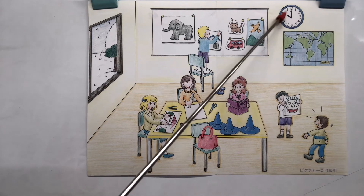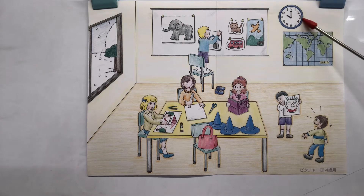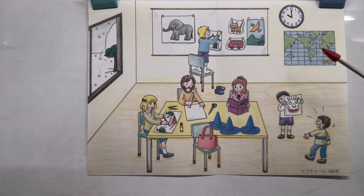I see a clock. It's 10 o'clock — I'm sure it's 10 o'clock in the morning.